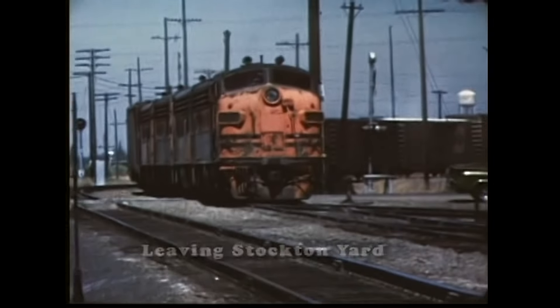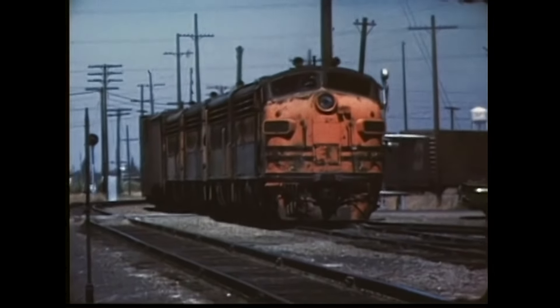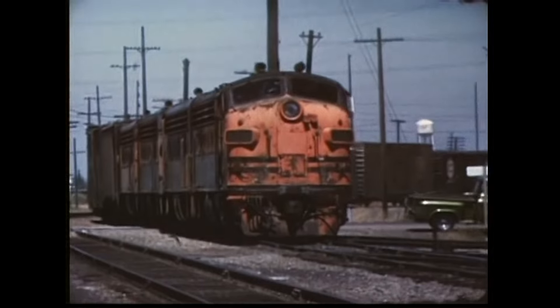Most F3s were traded in for GP40s in 1971. F units, often called covered wagons due to their shape, represented a concerted effort to blend style with industrial function.